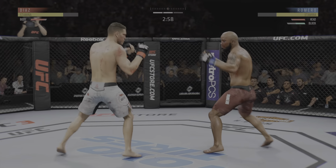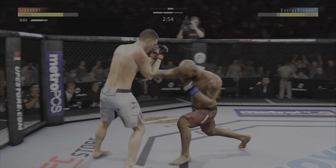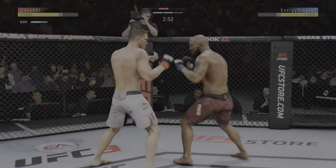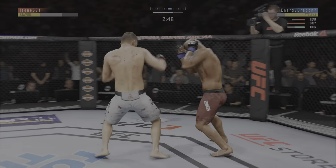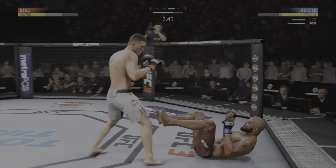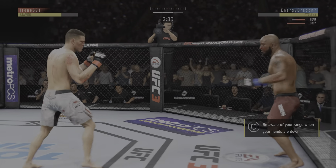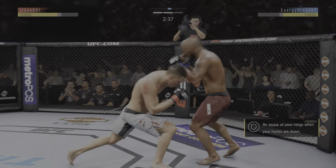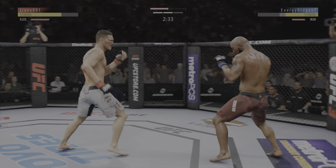Kick to the body by Yoel. He's really starting to land a high number of strikes here in this second round. Flipped him again. He's hurt. He's got to be careful here. Another one. Body kick. Look at that.